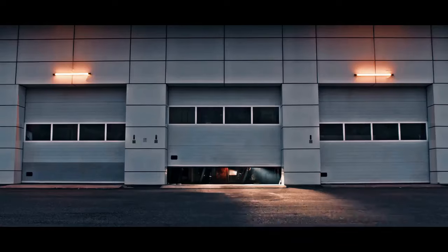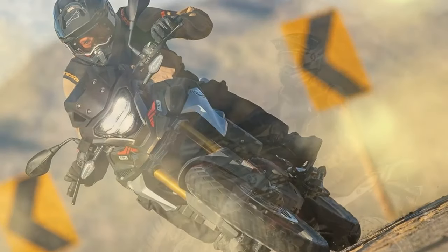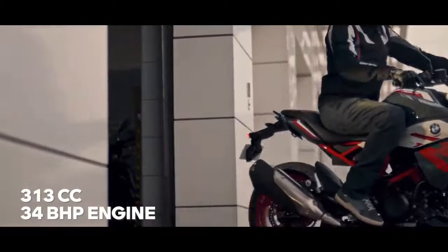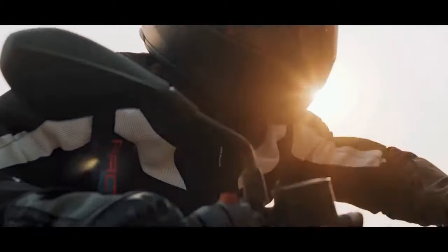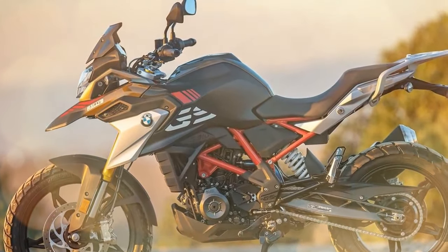The G310GS is a comfortable motorcycle — the seat is well padded, and the handlebar and footpeg positions are neutral. The wind protection is good, thanks to the tall windscreen, and the bike has a number of features that make it suitable for long-distance riding. The G310GS comes standard with ABS and a TFT instrument cluster that is easy to read even in bright sunlight. It is also available with a number of optional features such as a luggage rack, hand guards, and a center stand.